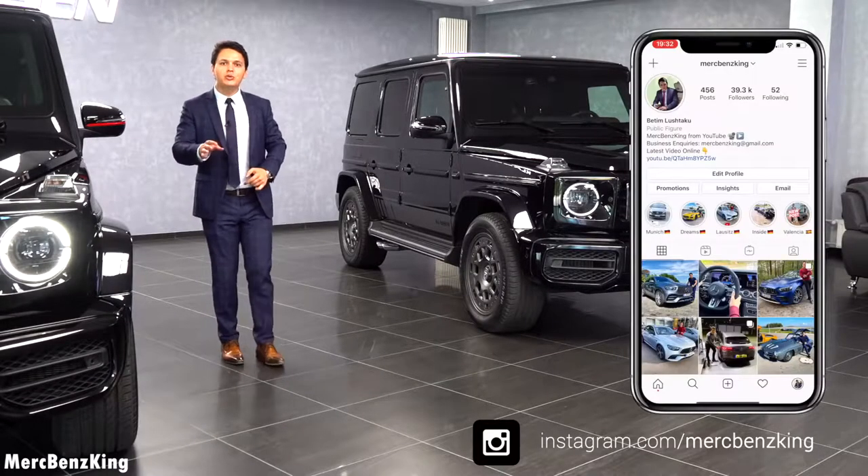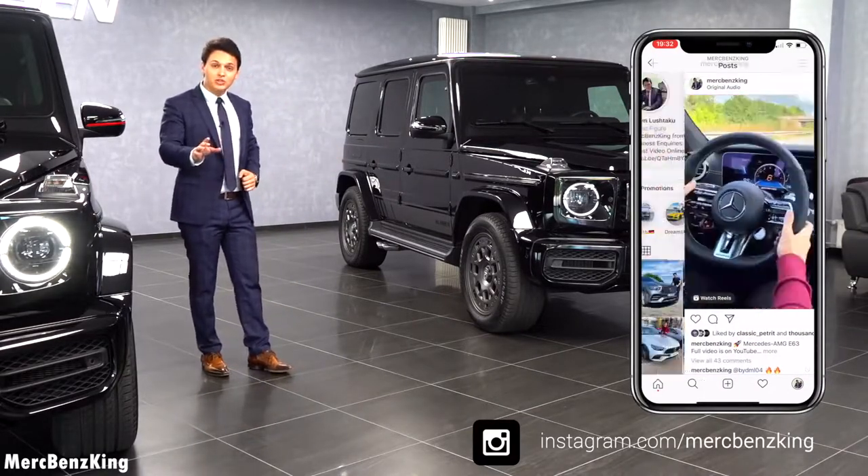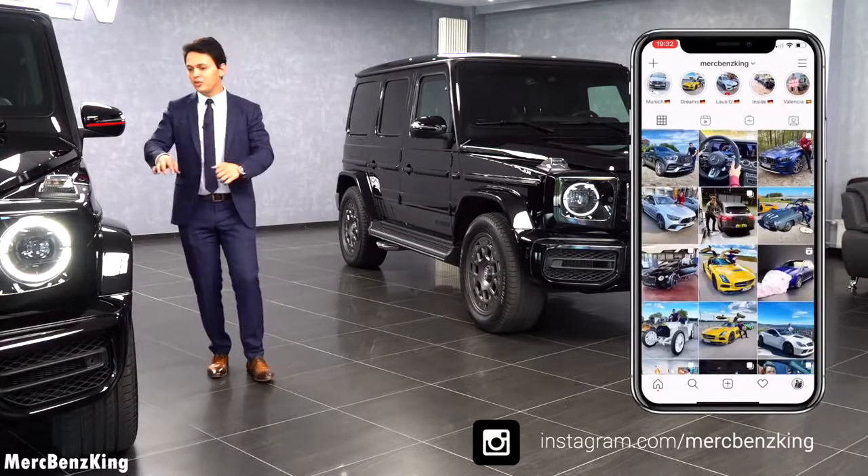And guys, make sure you follow me on Instagram — the link is down below and I have amazing content special for you. Let's continue with the Edition 1.